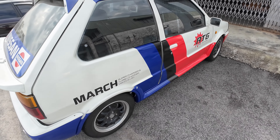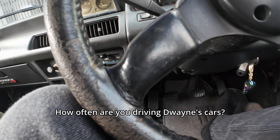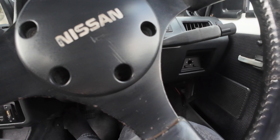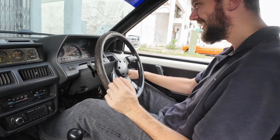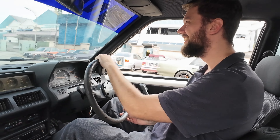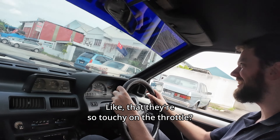Look how nice it looks inside. I've got the boost gauge there. That starts out really good - it sounds great. This one, maybe relax a bit. Completely different, right? It's very different. It's so responsive, these engines. Is it a Nissan thing, that they're so touchy on the throttle?